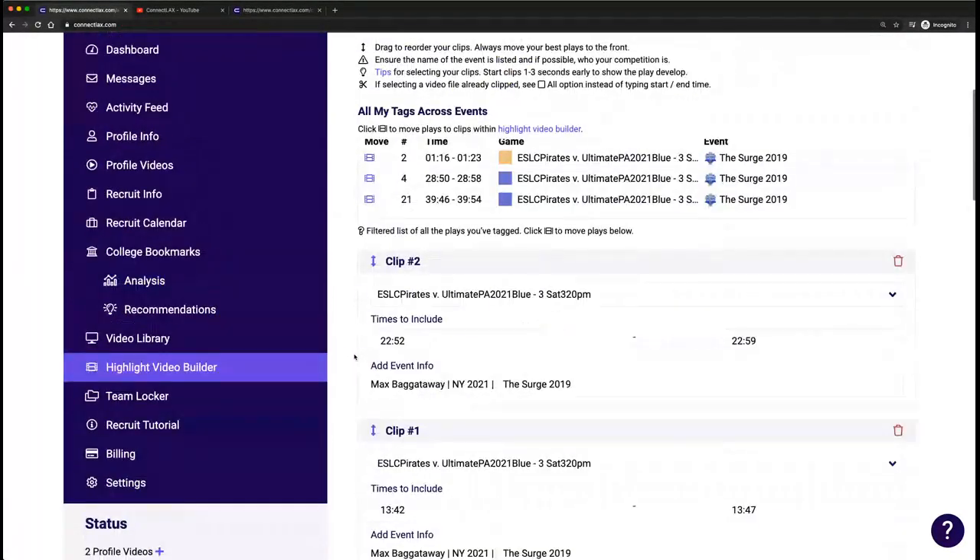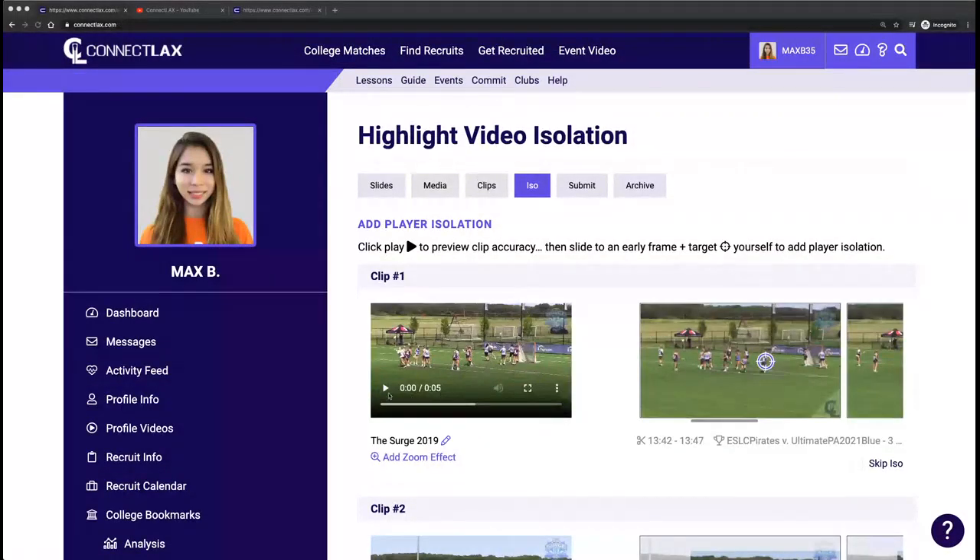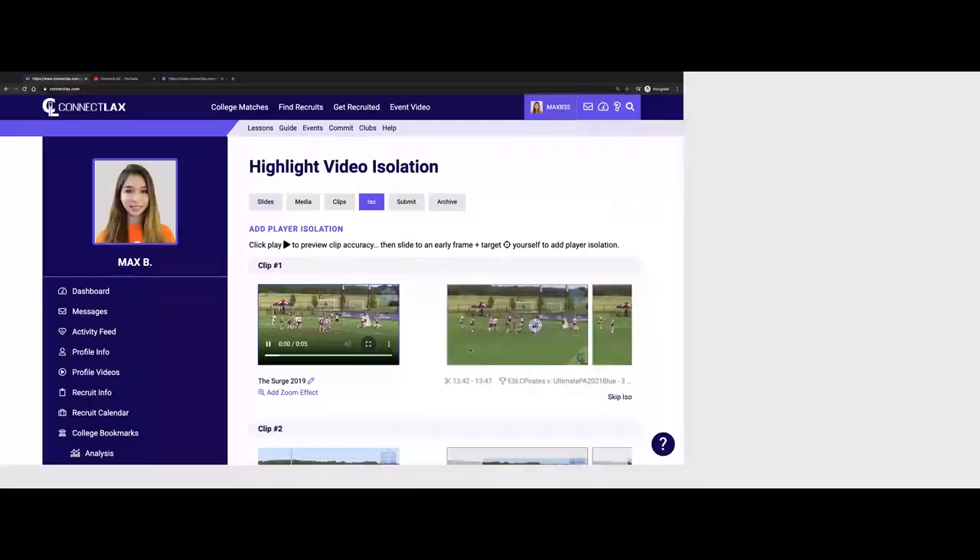Show diversity in your plays — don't show the same roll dodge over and over from behind the cage. Show yourself riding clear, picking up a ground ball, shooting from space, passing, et cetera. Try to show context in the plays — instead of a three or four second choppy clip, show a six or seven second play where the coach can see the play develop. Once you have your time codes in and you've shuffled your clips, go to ISO, which will cut up those clips so you can preview them for accuracy and make sure it's exactly what you're looking for.